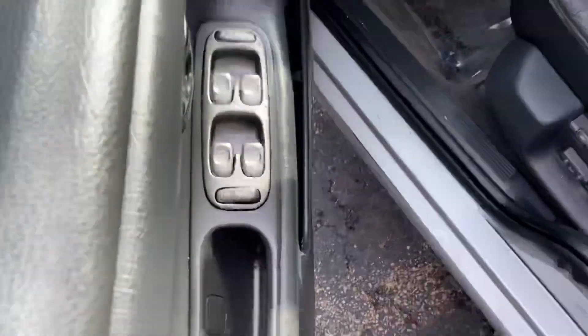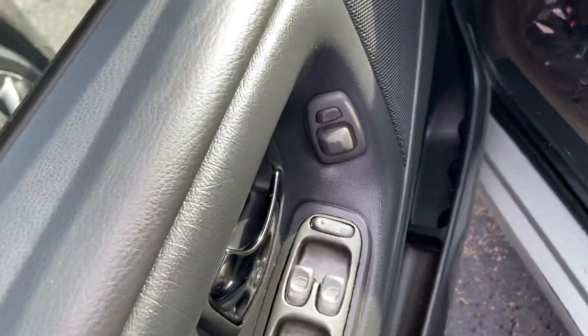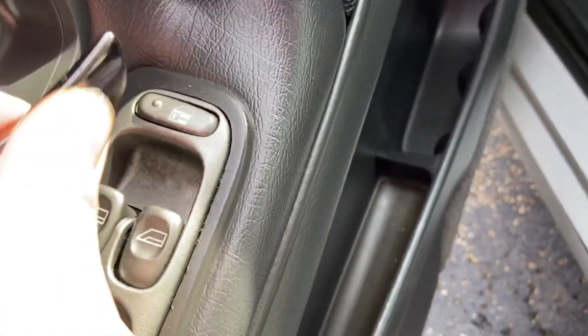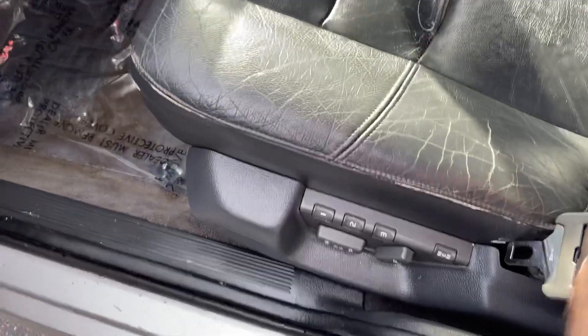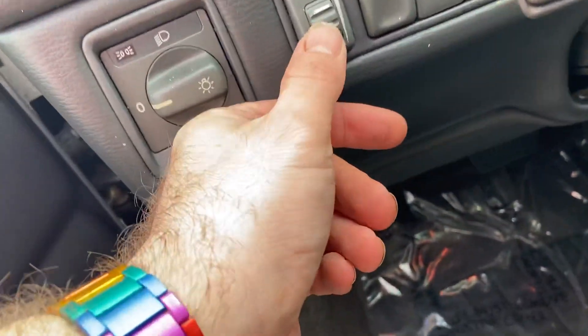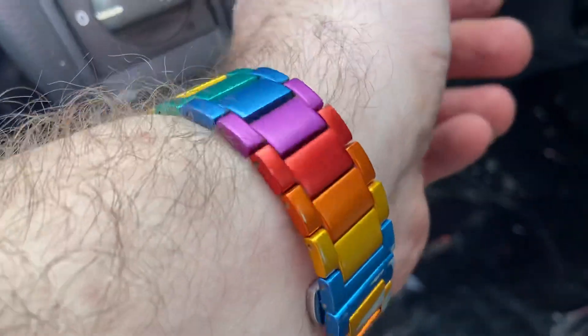Inside you do have power windows, a window lock, real chrome door handles, and three-person seats with memory. You also have headlight controls, panel dimmer, fog lamps, and cruise control.